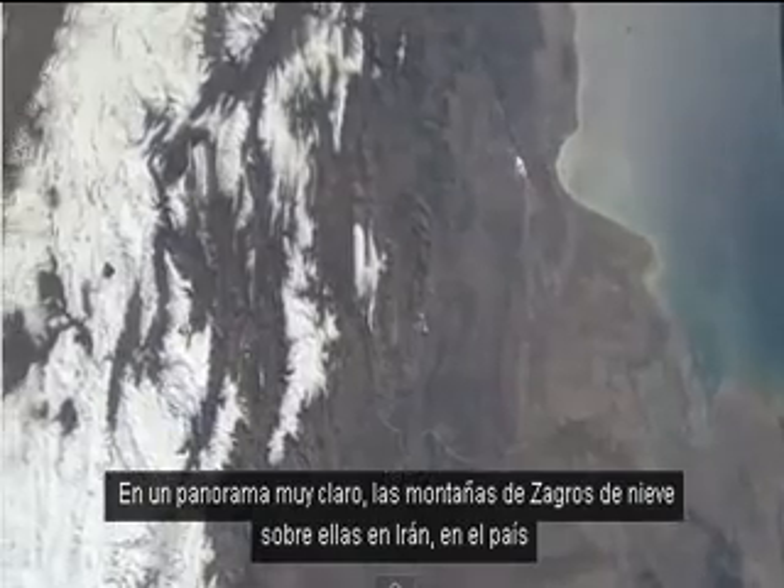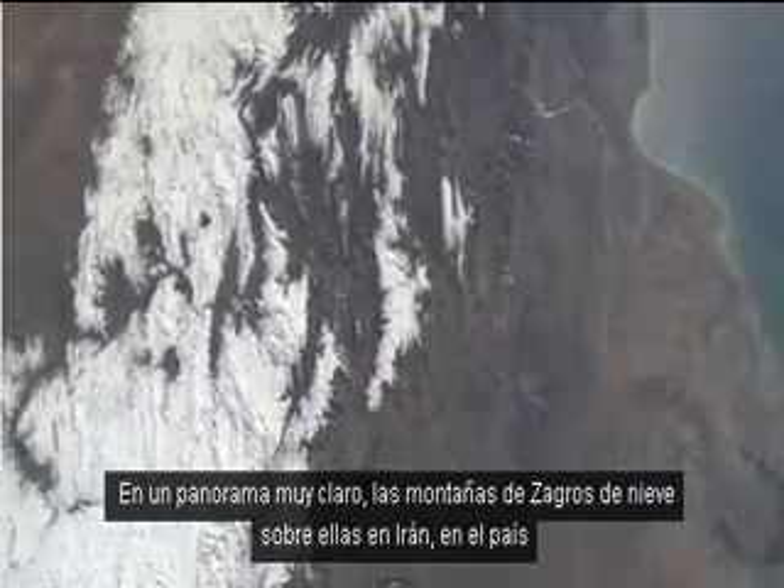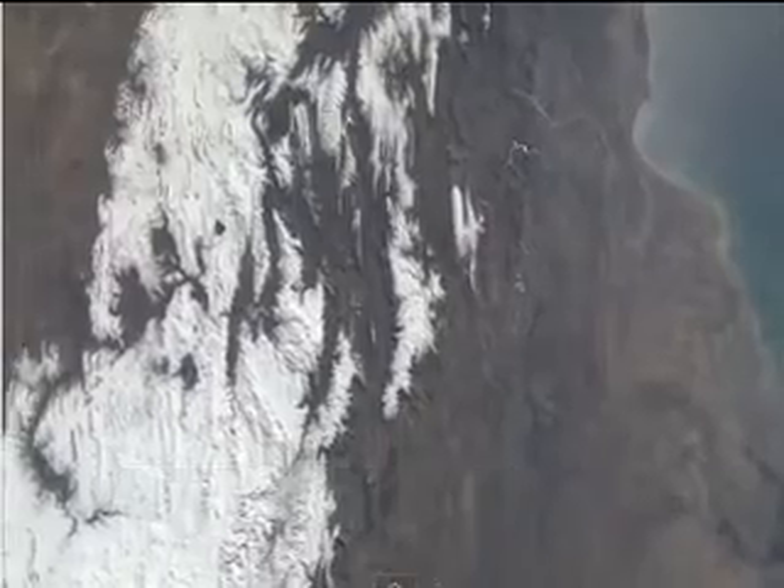In a very clear picture, the Zagros Mountains with snow on them, in the country of Iran.